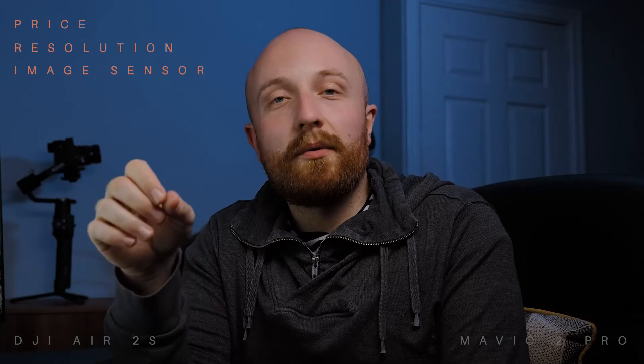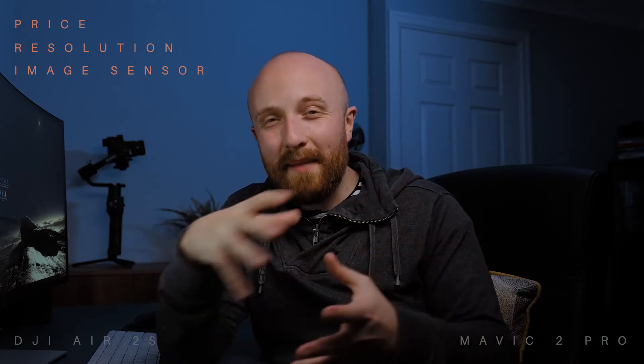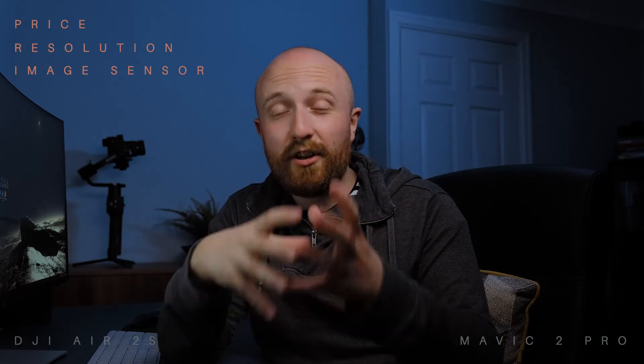The Air 2S has a fixed aperture of f/2.8, meaning you can't adjust it and have to rely on shutter speed, ISO, or ND filters to control exposure. Whereas with the Mavic 2 Pro you have a variable aperture, so you can stop down from f/2.8 all the way to f/11. I've heard from other drone users that stopping down to around f/4 or f/5.6 tends to produce sharper images overall. For that reason — having a variable rather than fixed aperture — the Mavic 2 Pro wins this round.